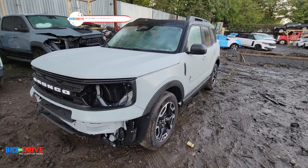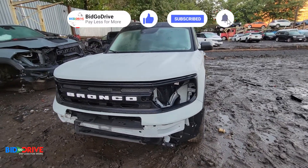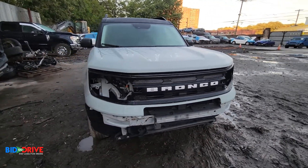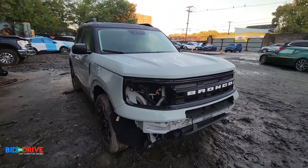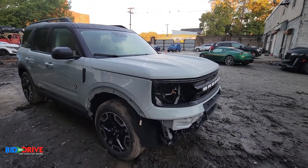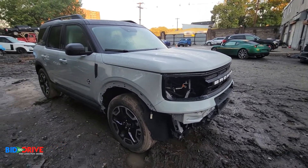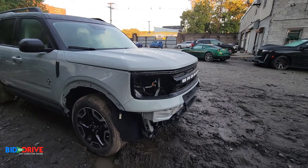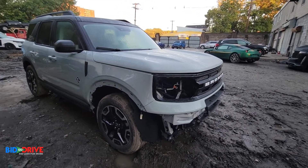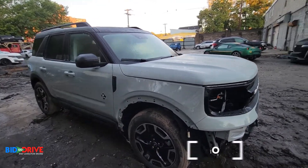Good morning everybody, we have a new incoming vehicle. This is a 2021 Ford Bronco Sport Outer Banks. It has a pretty easy front end and there's some damage in the rear. Nothing structural, very easy damage, all the airbags are good. Let's do a quick walk around.